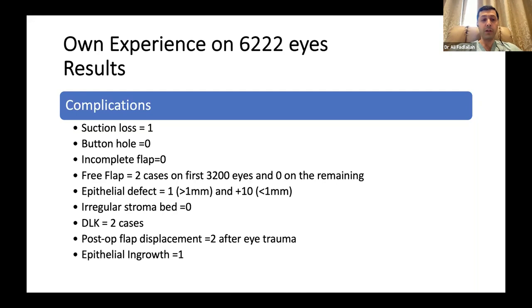Irregular stroma: zero. DLK is extremely low with the SPK — I don't know the etiology, maybe the inflammation is less. DLK: only two cases over 6,000. Post-op flap displacement: I had two cases of flap displacement after trauma, which is regular and not related to the microkeratome. Epithelial ingrowth: also very low — one case over 6,000.